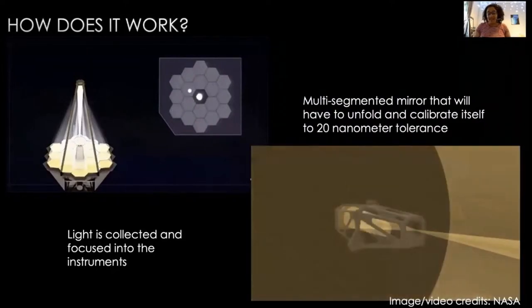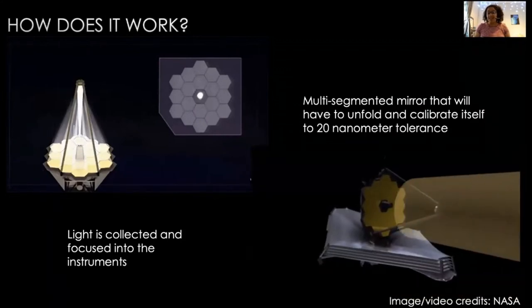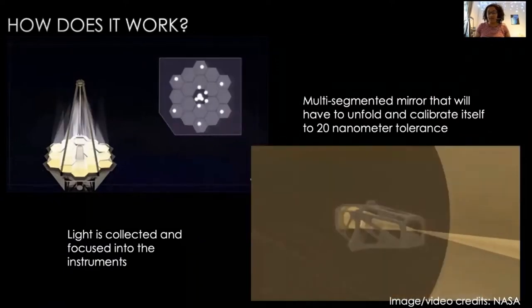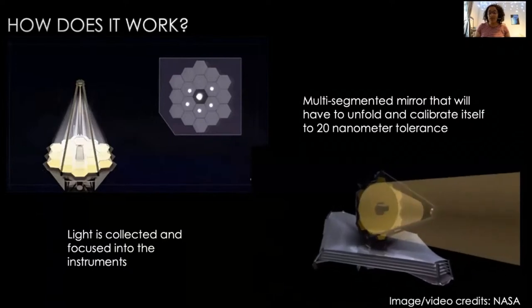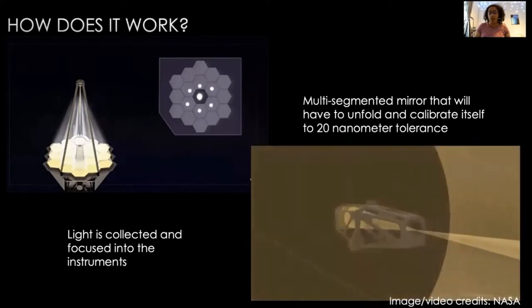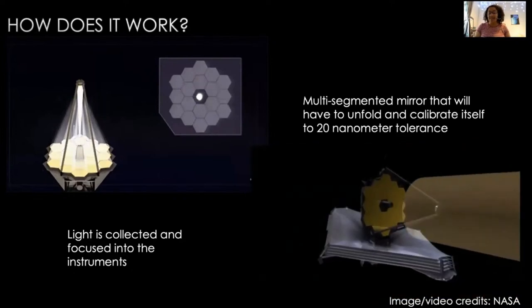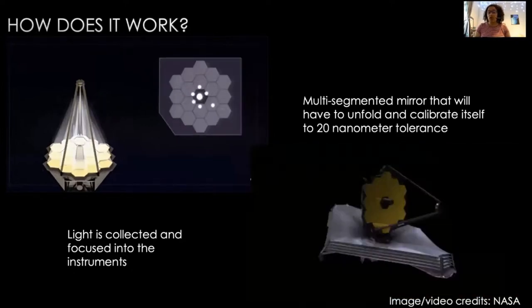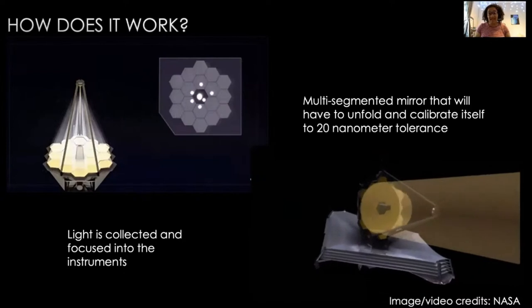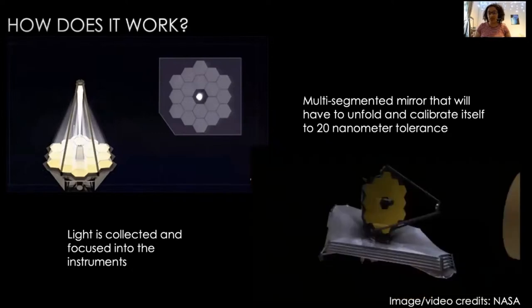The main job of any telescope is to look at distant objects — it gathers light and focuses it either into your eye, like a telescope you'd have at home, or into instruments if it's bigger, like the Webb. Webb is unique because it's the first ever space telescope with movable mirror segments. Each one of those golden hexagons can be moved independently so we can fold the telescope up for launch, and each segment can be moved to manually focus the light into the central detector and into those instruments so we can do science with them.